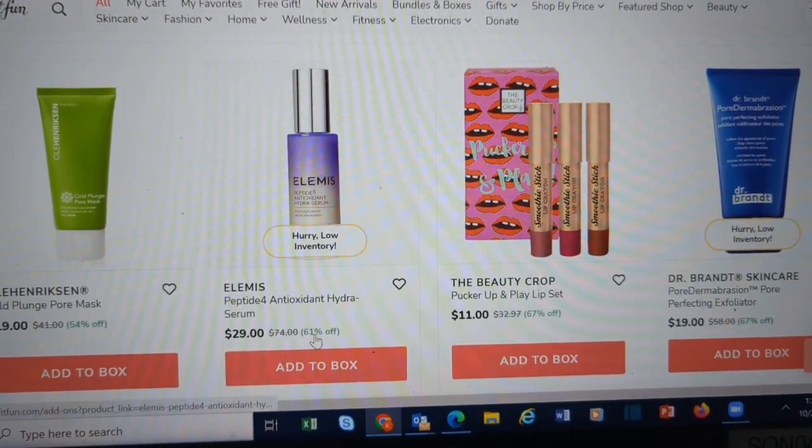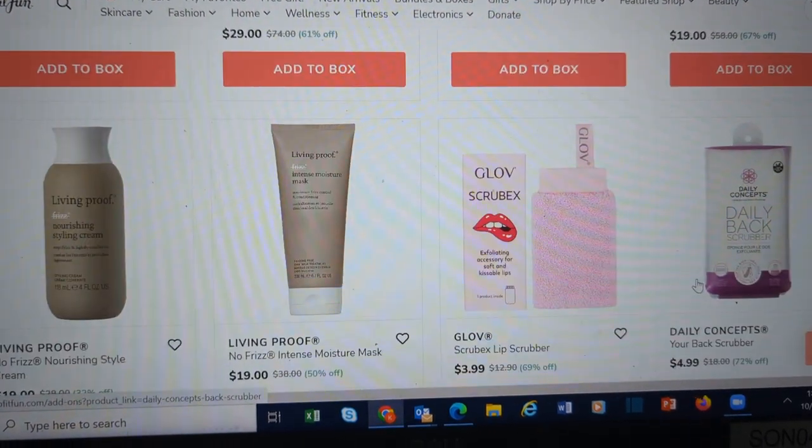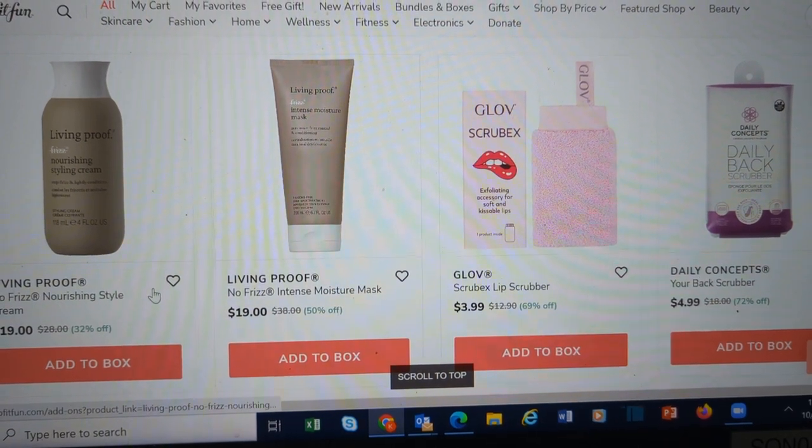Caviar Smoothing Anti-Frizz Multi-Styling Air Dry Balm — I've got to read more about that one, so I'm going to put it in my box. More Beauty Crop, Elemis, more Dr. Brandt, Living Proof. They have all kinds of things — nails, Poo-Pourri, a great item for a white elephant gift.